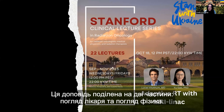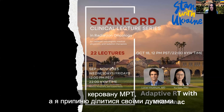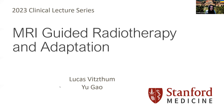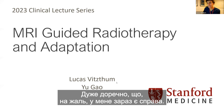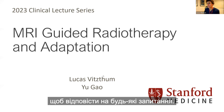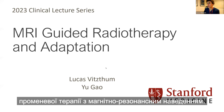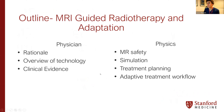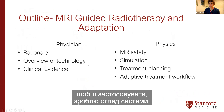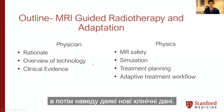This talk is divided into two parts: a physician's perspective and a physicist's perspective. Lucas will start with the physician perspective on MR-guided RT. It's worth noting this is an interesting time to give this talk, because the company ViewRay has unfortunately gone bankrupt and is currently figuring out what the future will hold. We're believers in the technology — the technology is sound — and we're hopeful we can find a way forward.